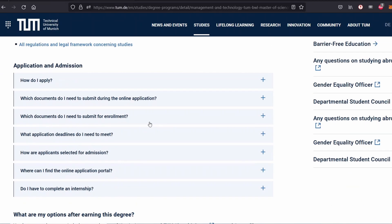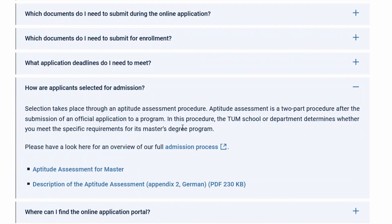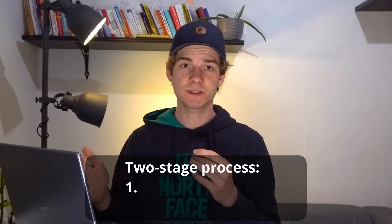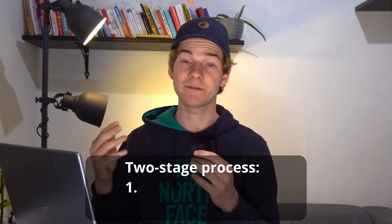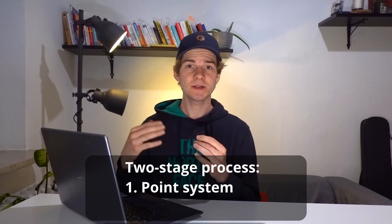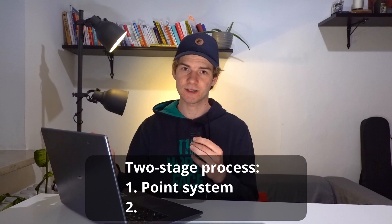Under Application and Admission, you can find the part that says how are applicants selected for admission. Click on it and it will give you a high-level overview of the process. Mostly, you have a two-stage process. In the first stage, your GPA as well as other written documents you handed in will be evaluated in a point system. Based on the score you achieve, you will either be accepted, rejected, or moved to the second stage.